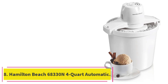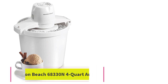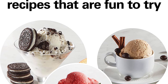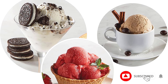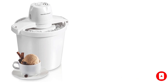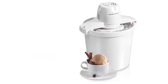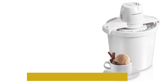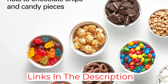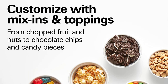Number 8: the Hamilton Beach 68330N 4-Quart Automatic. Much like the Nostalgia, the Hamilton Beach requires a substantial amount of ice, salt, and counter space in order to make dessert. But unlike the Nostalgia, you cannot see the results as you're making them, so there's a lot of timing guesswork or taking things apart to check as you go. The ice cream results were fine but not fantastic, and by the end we realized we'd rather spend a little more money to avoid the hassle of ice and salt and a longer wait.